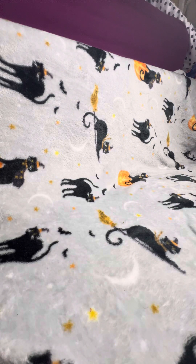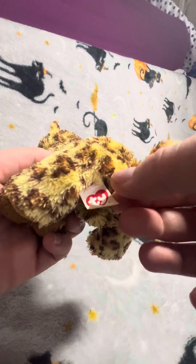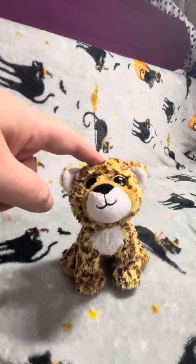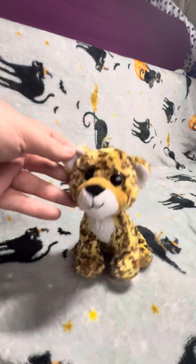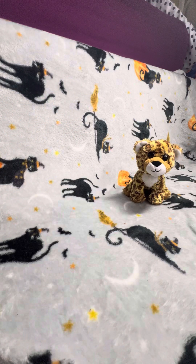Next, I also found this beanie baby. This one is really, really cute, and there's a tag there. This was made in 2013. I'm going to have to look up the name for this one because I'm not sure. But it is really cute. I have a few more beanie babies that are like this but different animals — I've got a polar bear and a few others that look like this as well.